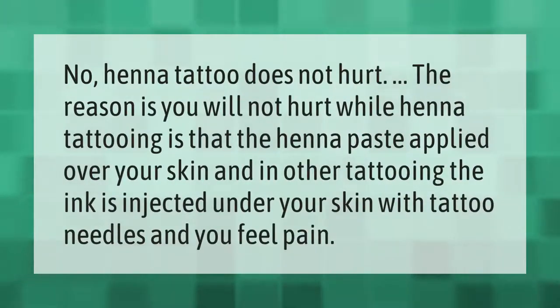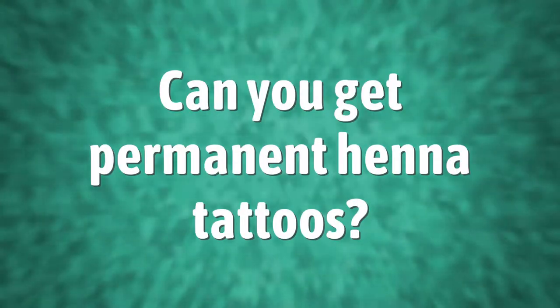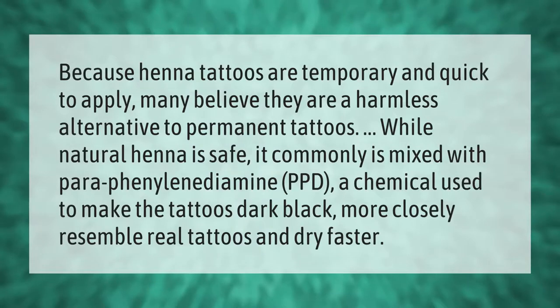Henna tattoos do not hurt. The reason is that the henna paste is applied over your skin, whereas in other tattooing the ink is injected under your skin with tattoo needles, and you feel pain.